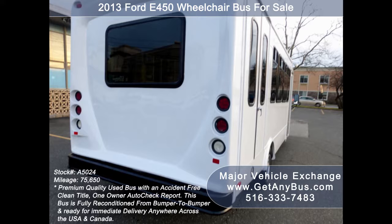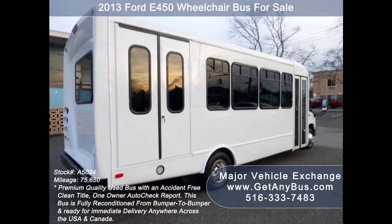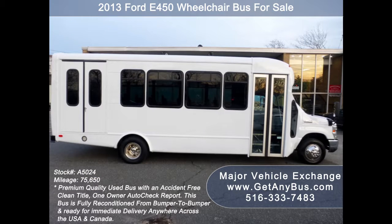The bus is in great condition and has been thoroughly reconditioned, touched up cosmetically, and road tested. This bus is very clean, fully equipped, and is ready for use.